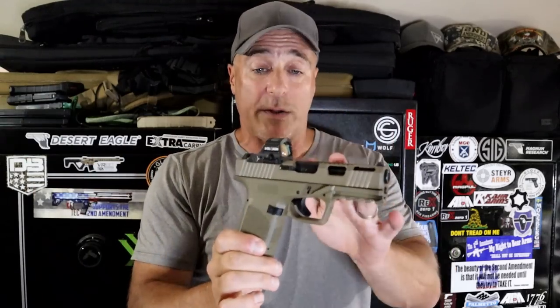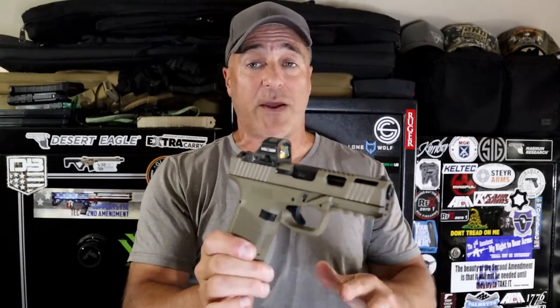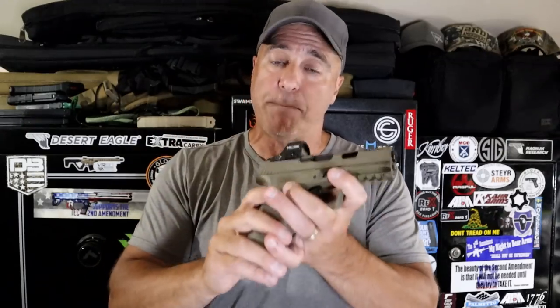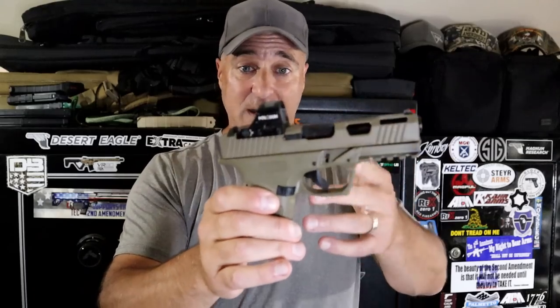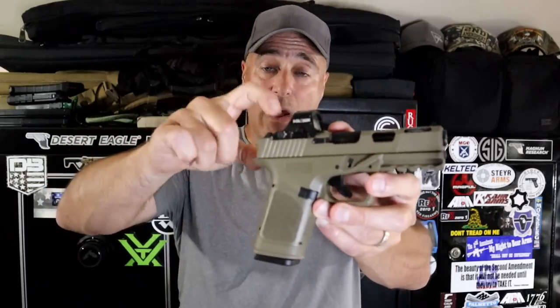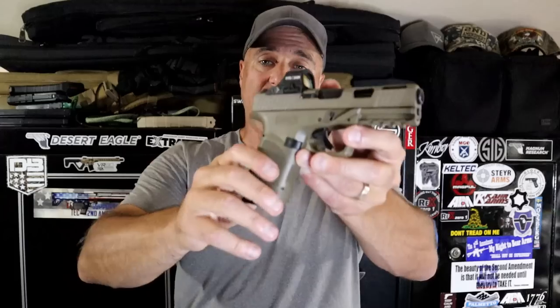It did happen to me, and once I fixed it — which was a pretty easy fix, though I was sweating — I saw a much better functioning pistol with the GST-9 and the Holosun 407C. Now I need to Loctite the screws, sight it in, and come back for another revisit with the GST-9 because it is fixed. It's all my fault, and now I've learned something. Hopefully through this video, you learned something too.